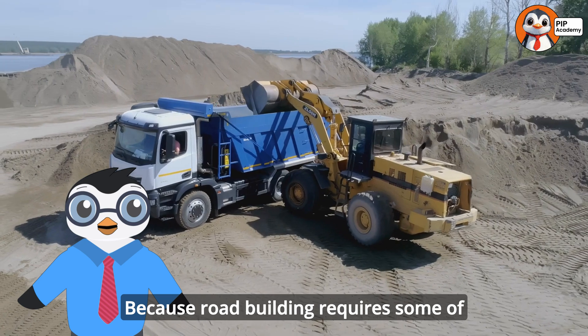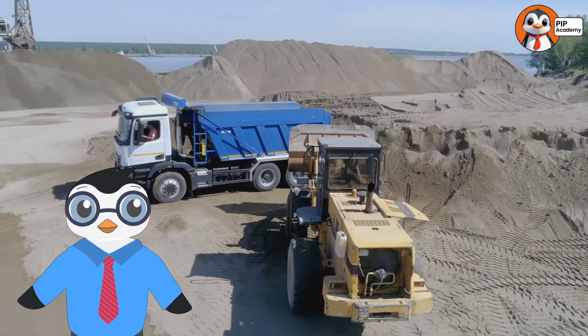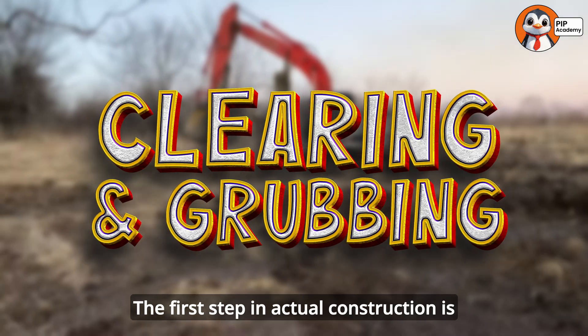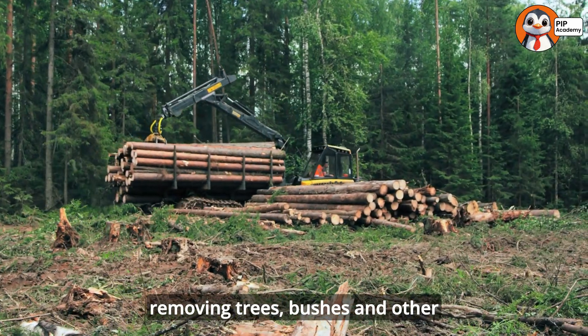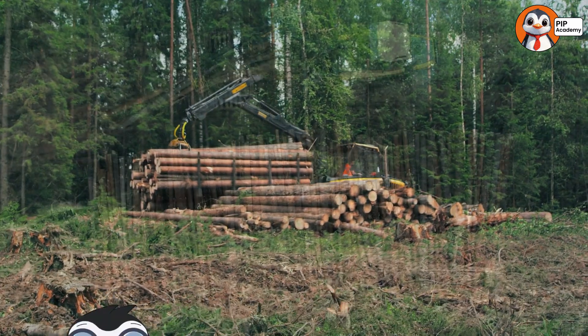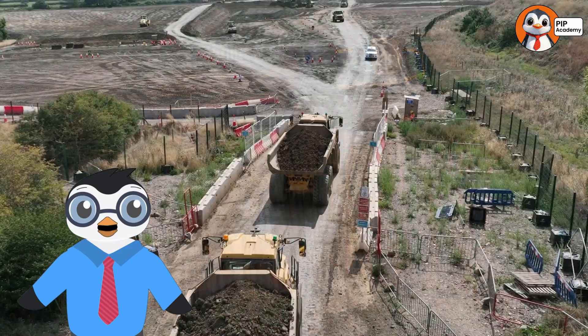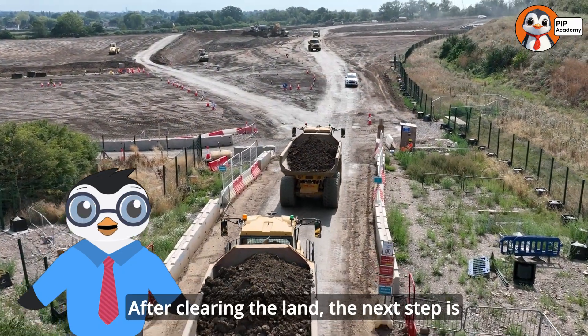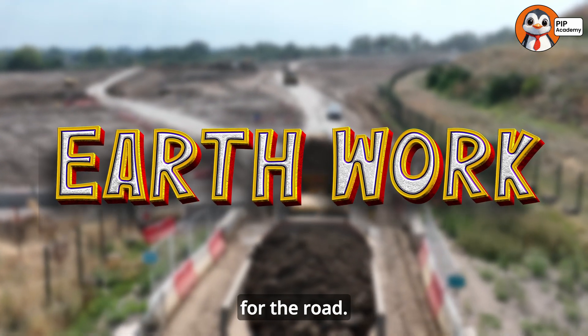Once the route is selected and marked, it's time for the construction trucks to roll in, and this is where things get really exciting, because road building requires some of the biggest, most powerful machines on earth. The first step in actual construction is clearing and grubbing — removing trees, bushes, and other vegetation from the path of the new road. For this job, powerful bulldozers and excavators get to work. After clearing the land, the next step is earthwork: moving dirt to create a level surface for the road.